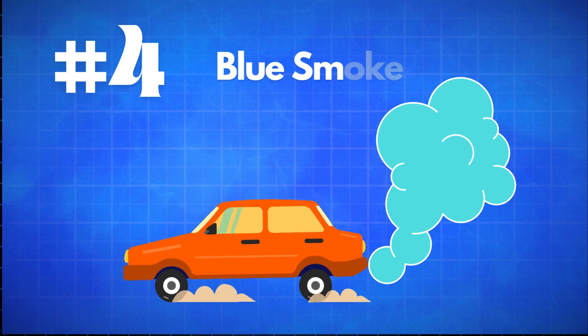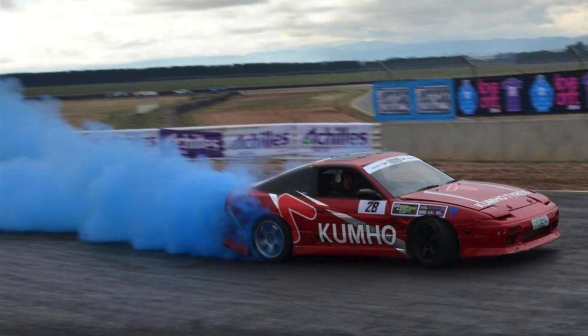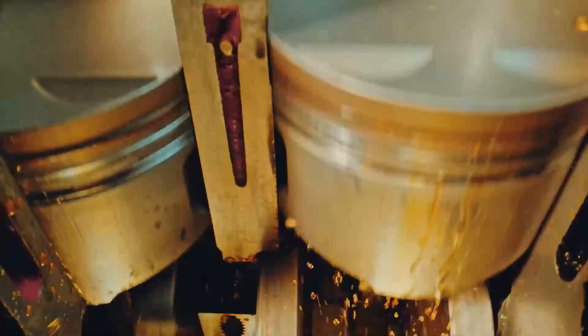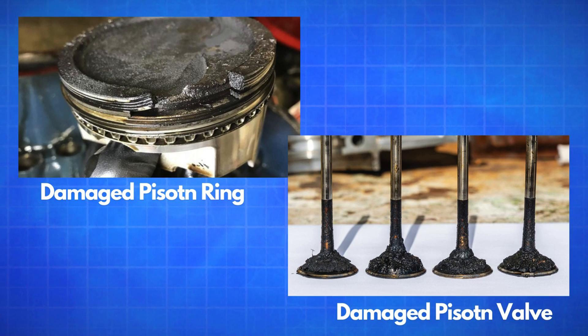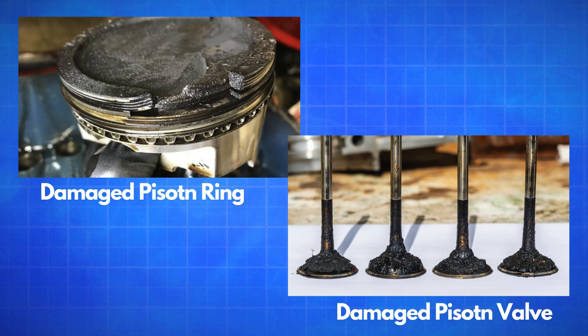Finally, let's talk about blue smoke. If you're seeing blue smoke coming from your exhaust, it's a clear sign that engine oil is entering the combustion chamber and burning along with the fuel. This usually happens when piston rings or valve guide seals are worn out or cracked — these components are responsible for keeping oil in the right places within the engine.